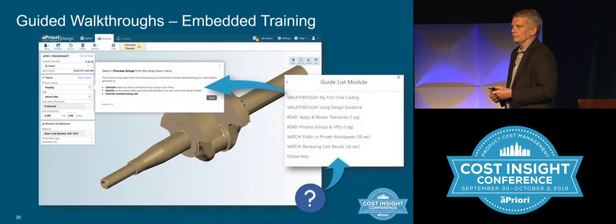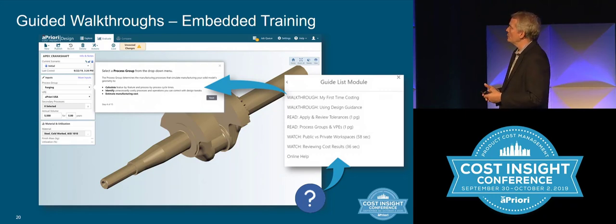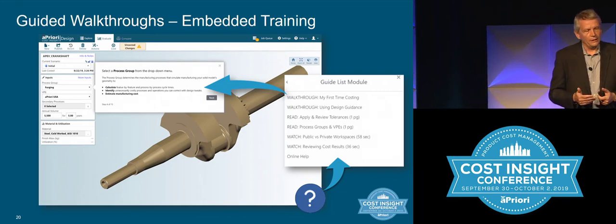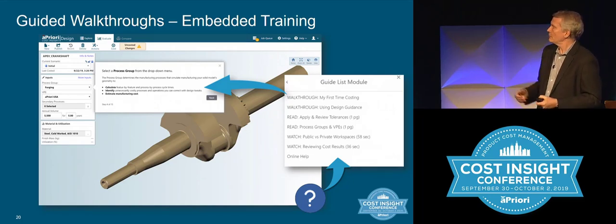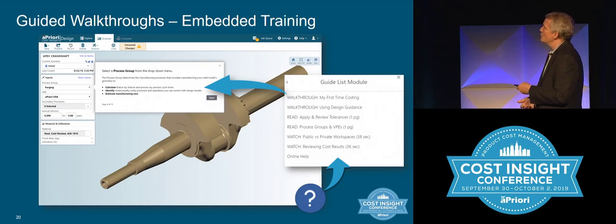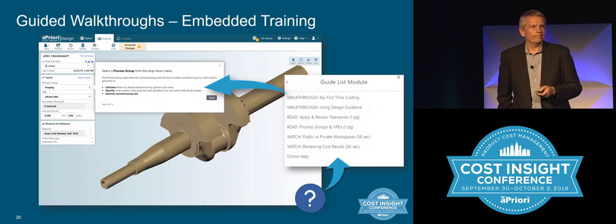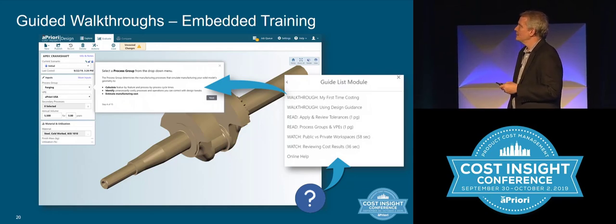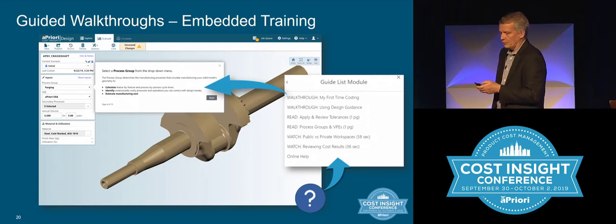Related to this, we also want to make it much easier and self-service to learn and use the app. Cost Insight Design is already quite easy to jump into on your own, but we're adding guided workflows right in the application. For example, if you're logging in for the very first time, you click a question mark, go to a walkthrough that says 'walk me through my first costing,' and go through different steps — picking the process group, and so on. At the end it tracks your progress. It's a great little tool for learning how to use the app on your own.